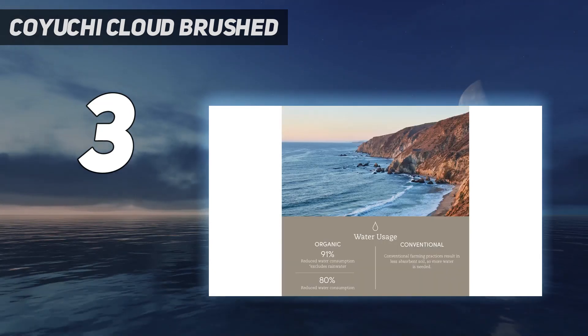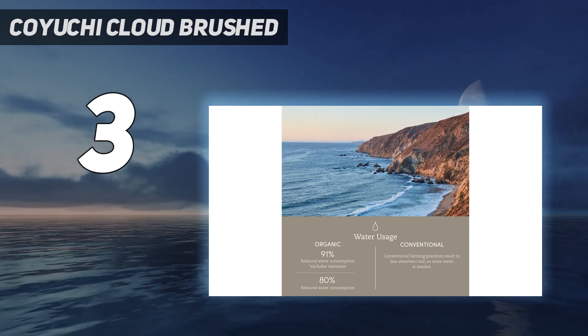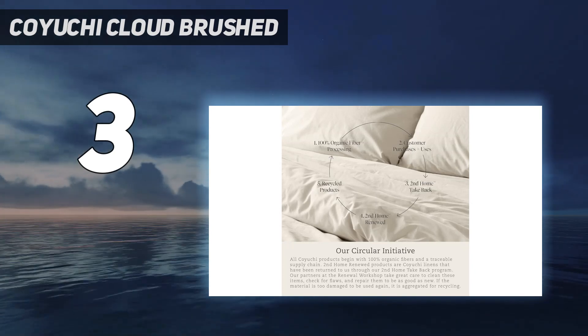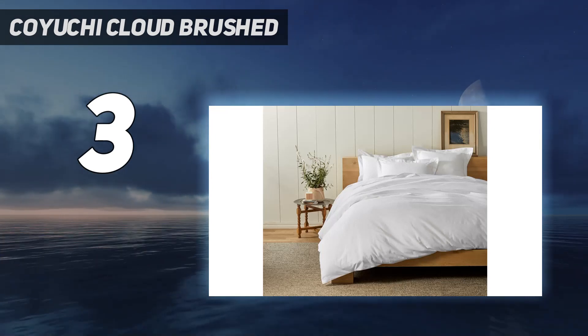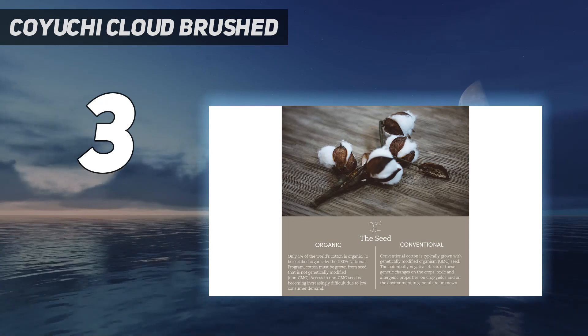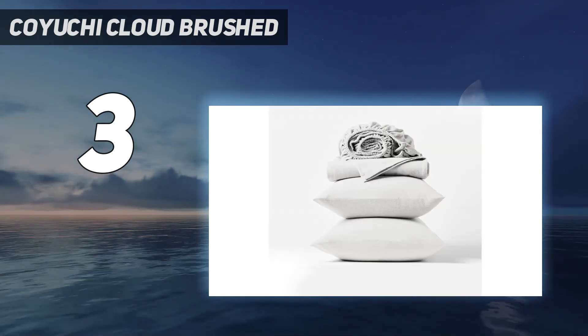The Koyuchi Cloud Brushed organic flannel sheets are tied for the heaviest flannel sheets we've tested, at around 225.28 gsm. Despite their hefty construction, the sheets were still excellent at regulating our temperature, yet very warm and cozy. While the Koyuchi sheets had significant thickness and density, they had adequate airflow and remained breathable over two months.